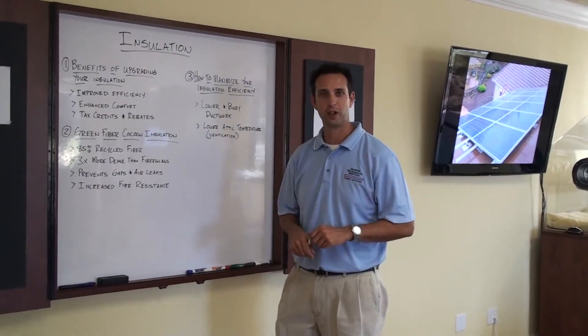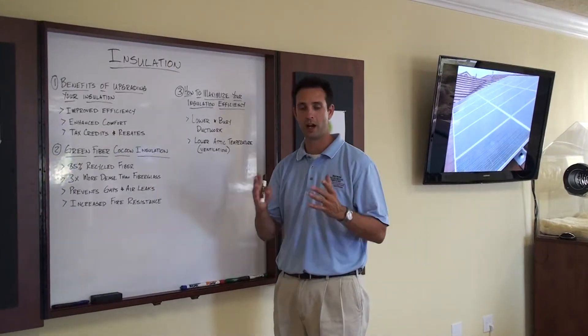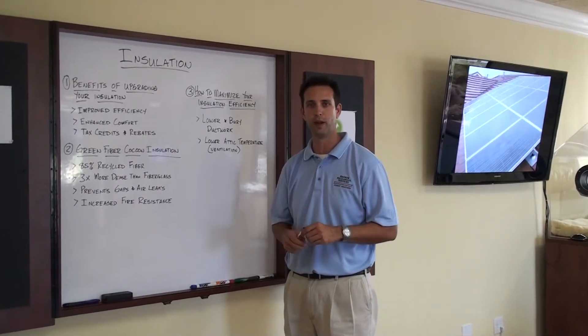Hi, I'm Aaron Crawford with Broward Mechanical, your energy solutions experts, and today I want to talk to you about insulation and some of the awesome benefits that are out there for you and your family.